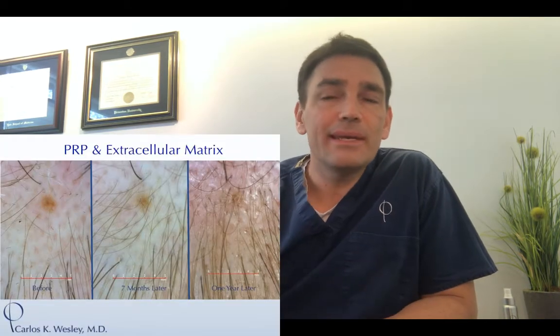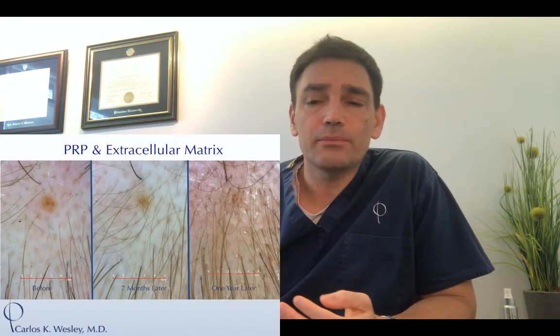In one study, 62 of 64 patients showed improvement — that's amazing. But importantly, only 55% showed clinically significant improvement, meaning you'd notice a big difference standing across the room. Interestingly, people with the most hair loss — the highest percentage of miniaturized hairs — seem to have the best response.